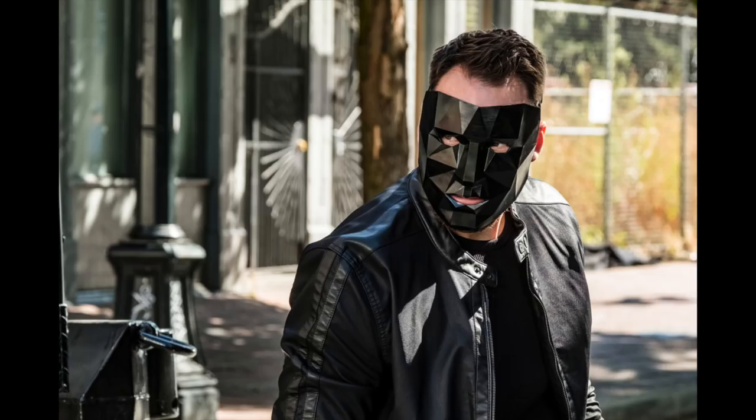We did see in set photos this dude here with the black mask, and these promo images confirm that this is the villain Gridlock. Now Gridlock in the comics is actually a villain of Bart Allen, also known as Impulse. But we've seen that before — Barry Allen gets villains that are actually Wally West villains in the comics. So it's not a surprise they've taken this character and given it to Barry. He's probably only going to be in just this episode, if not just this scene.